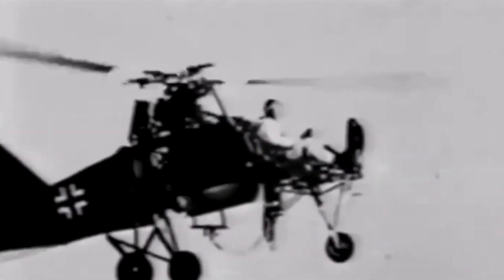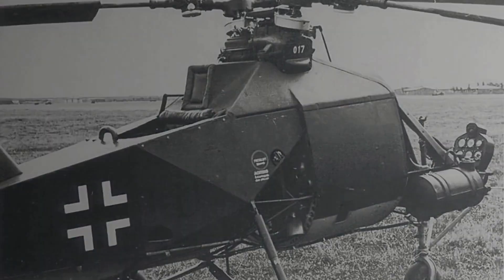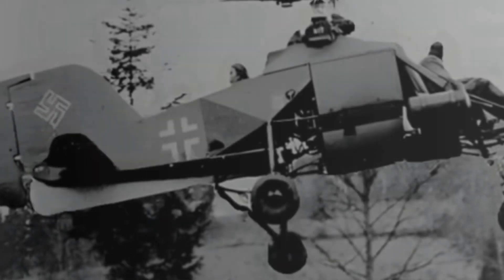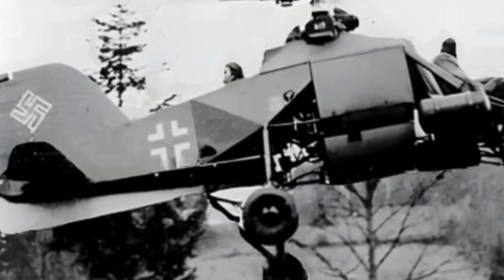Intended roles of the FL-282 included ferrying items between ships and reconnaissance. However, as the war progressed, the Luftwaffe began considering converting the FL-282 for battlefield use. Until this time the craft had been flown by a single pilot, but a position for an observer was added at the very rear of the craft, resulting in the B-2 version.